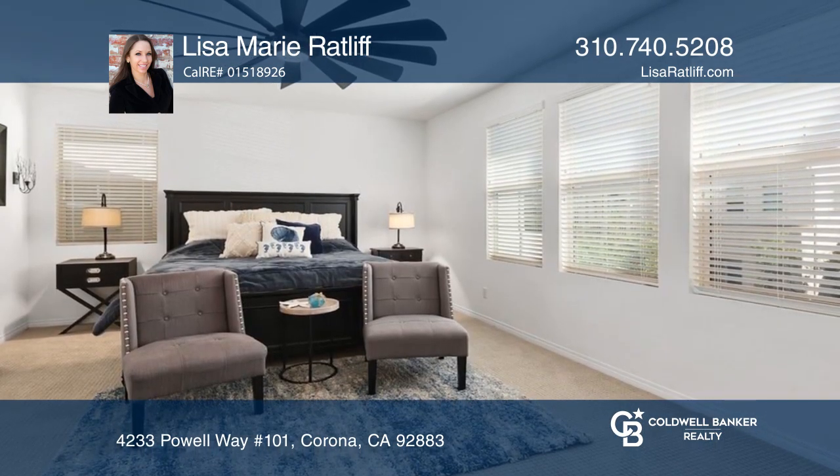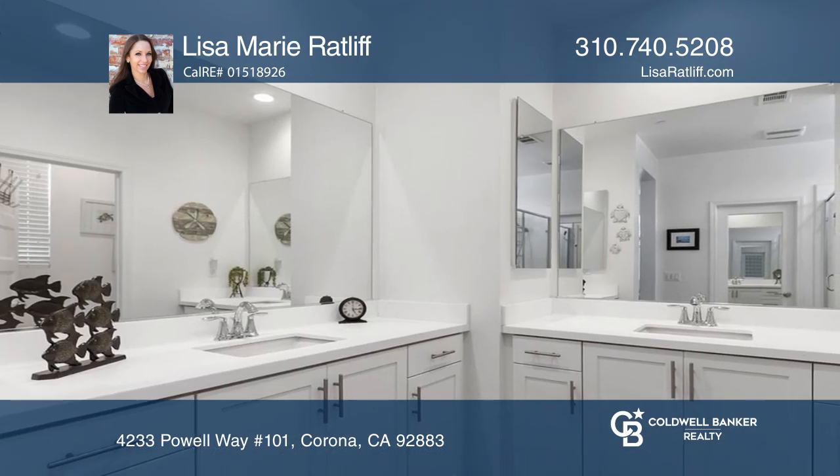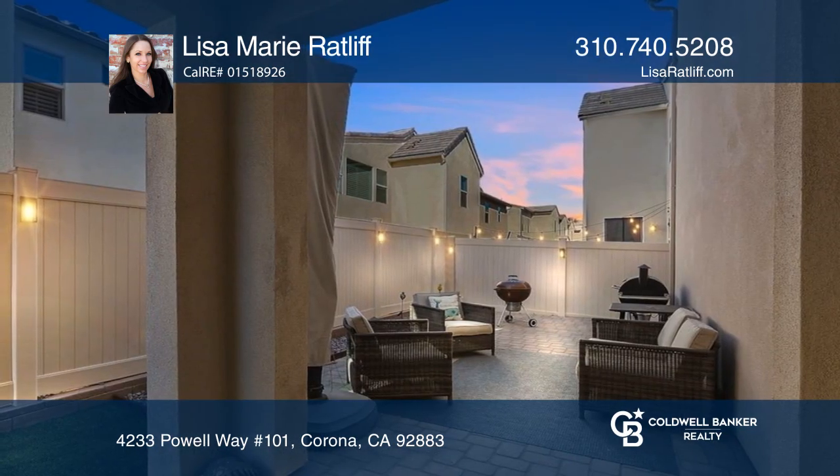The primary suite has a sitting area, a walk-in closet, and a spa-sized bathroom. The backyard has custom pavers and artificial turf grass.